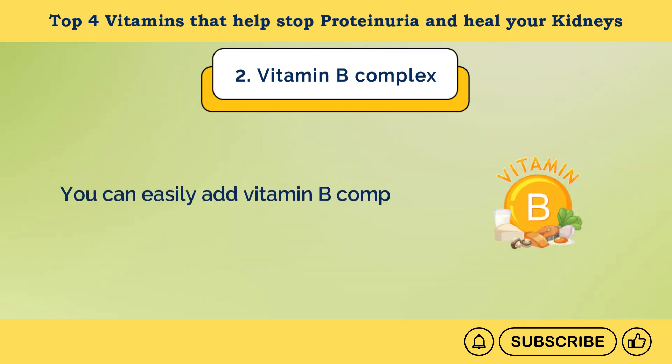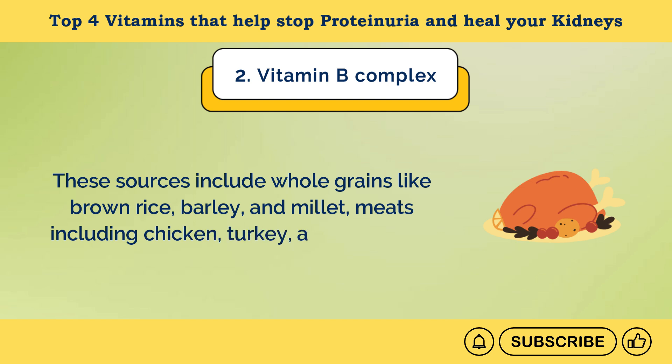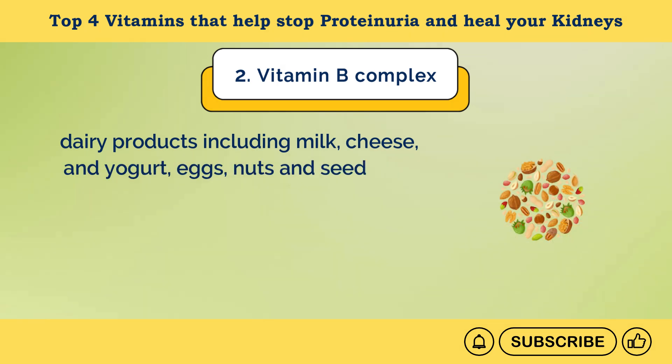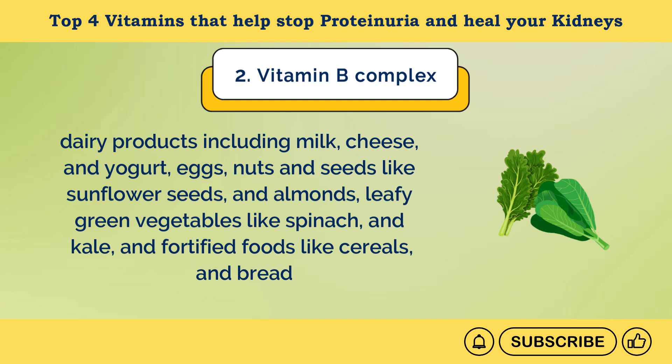You can easily add vitamin B complex to your diet from natural sources. These include whole grains like brown rice, barley, and millet; meats including chicken, turkey, and red meat; dairy products including milk, cheese, and yogurt; eggs; nuts and seeds like sunflower seeds and almonds; leafy green vegetables like spinach and kale; and fortified foods like cereals and bread.